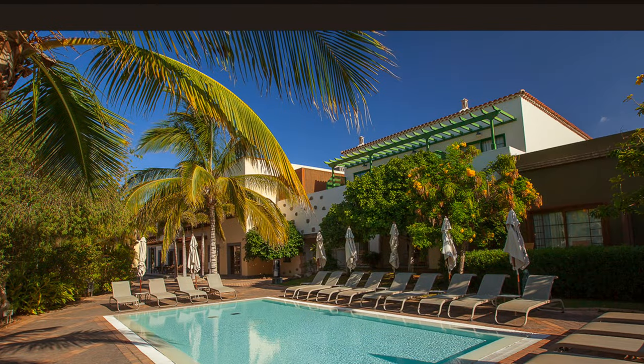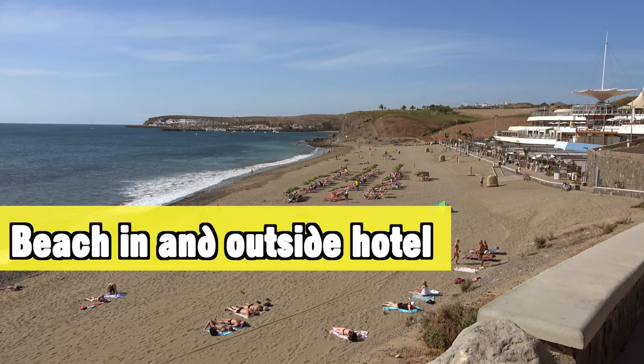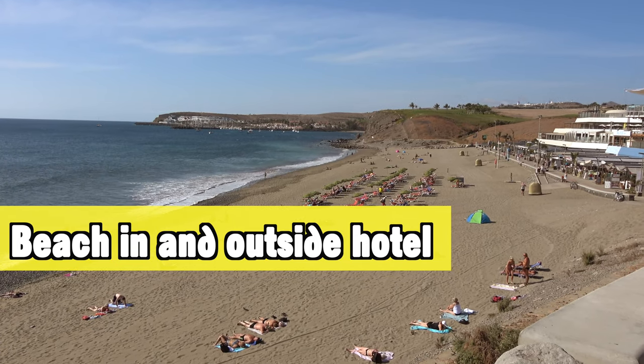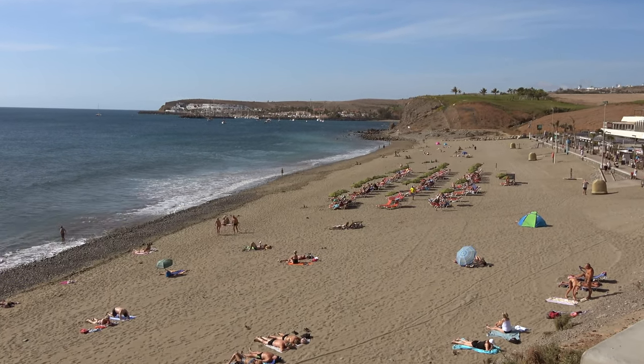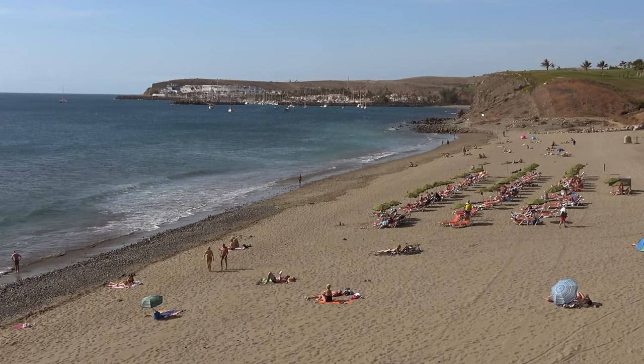In my opinion, Lopezan has many great hotels in this area and across Gran Canaria, but this is one of the nicer ones. As a bonus, you also have a beach within the hotel and just a hundred meters away there's another great beach.